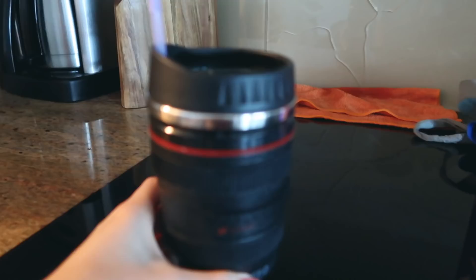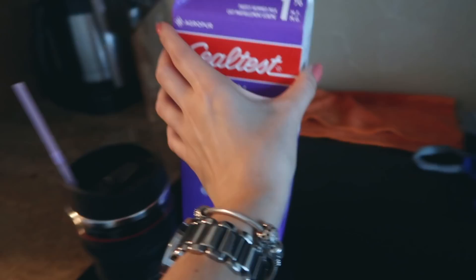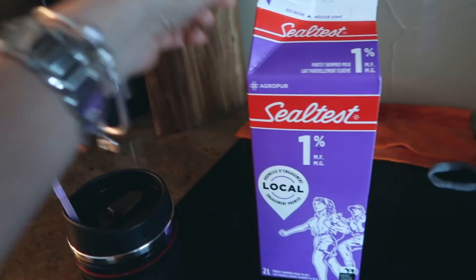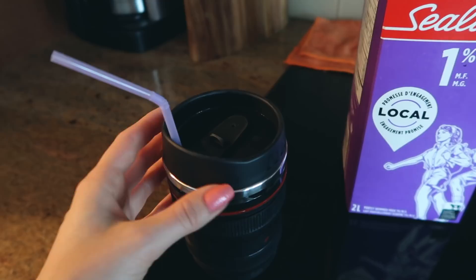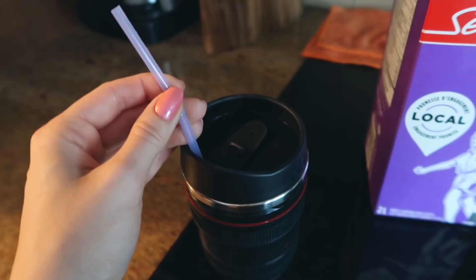I don't know if I've ever shown you my coffee thermos — it's shaped like a camera lens, so cute! I'll put a link down below; I got it on Amazon. Also, note to self: I need more milk when I get home. I drink my coffee with a straw — it's more convenient on the go and it helps not stain your teeth as much. I'm looking for a non-plastic alternative but the glass straws I found on Amazon don't fit my mugs, which is a problem.